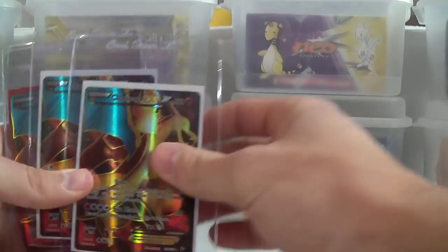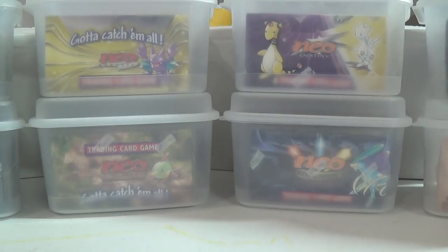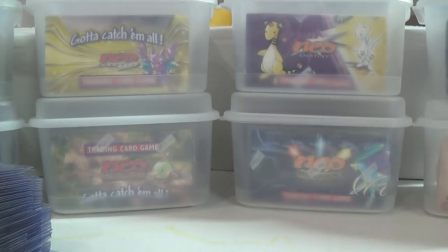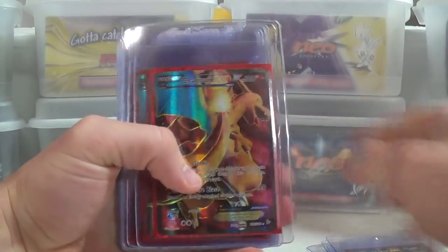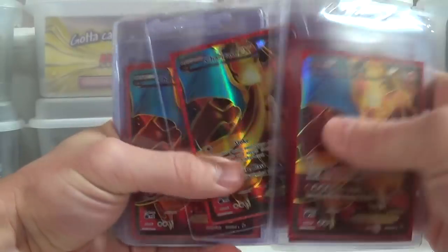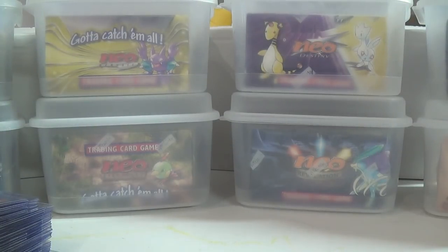This looks to be a bunch of Charizard full art EX cards from Flash Fire that I had set to be graded. These are all the full-art Charizards from Flash Fire — looks like there are still some more. I just like the artwork — it was the first textured full-art Charizard, so to me it was iconic. It definitely represents Flash Fire and for the most part they were printed with decent quality.